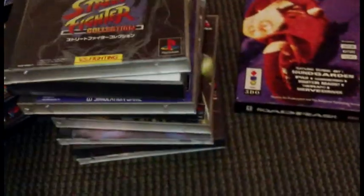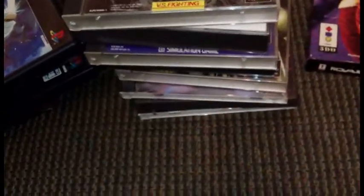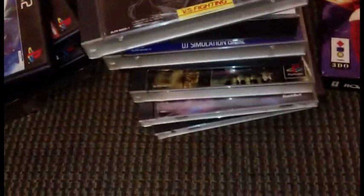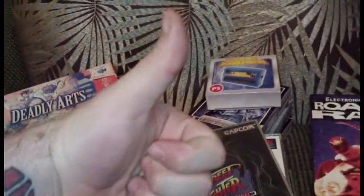Pretty awesome pickups today — a lot of imports, which means my import collection is growing by a lot. Now I've got a whole stack of PS1 imports and finally got some PS2 imports, factory sealed stuff. Good day, good pickups — I'm happy. Harvey Dent signing out.